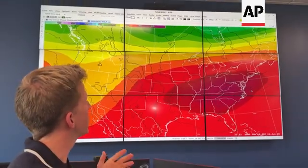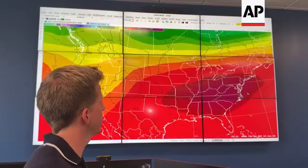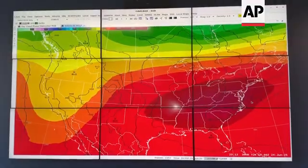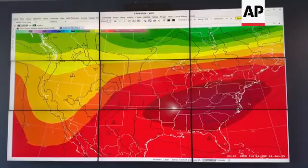What we're looking at is the ridge of high pressure that is centered over the southeastern United States, and that's what's bringing those high temperatures because of the sinking air. Underneath these red and purple colors is where we have the most sinking air and the hottest temperatures.